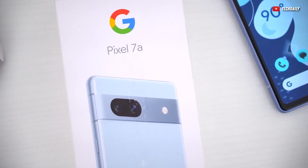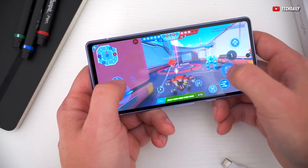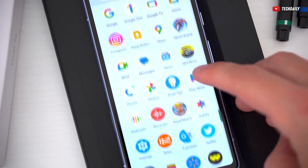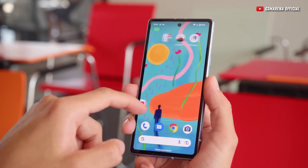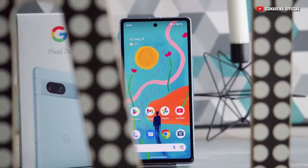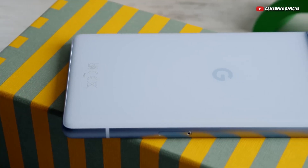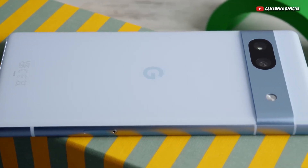Under the hood, the Pixel 7a sports the Google Tensor G2 chipset, which, although not the most powerful, is still among the best. And since it's a 5nm process chip, it's highly power-efficient, which does affect the battery life in a good way. It also has 8GB of RAM, and as for the storage, this phone comes with 128GB. Take note, there are no other storage options and it does not have an SD card slot, which is honestly a shame since its competitor, the Samsung A54, has more storage options plus an SD card slot.